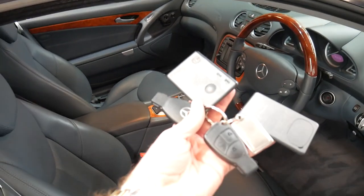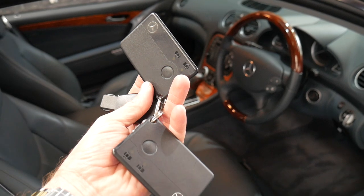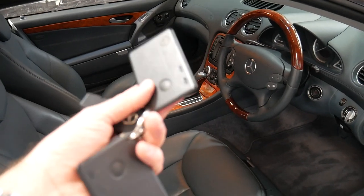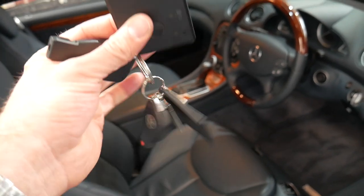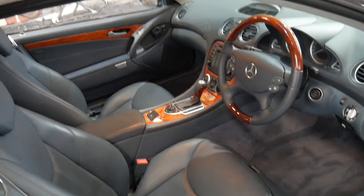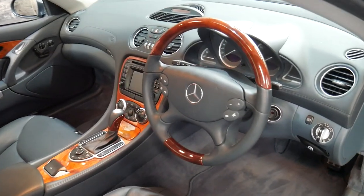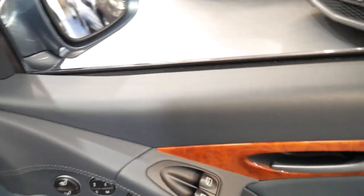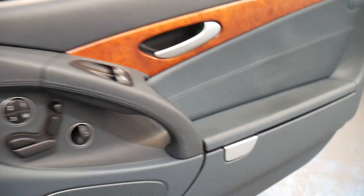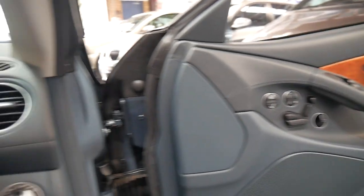This particular car has two keys plus two additional card keys — because it's got push-button start you can use the normal keys or the card keys, so there's four altogether. It's got the optional woodgrain steering wheel, the original carpets, and your standard features which include memory electric seats, heated seats, and air-conditioned seats.